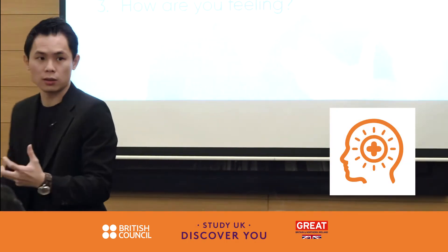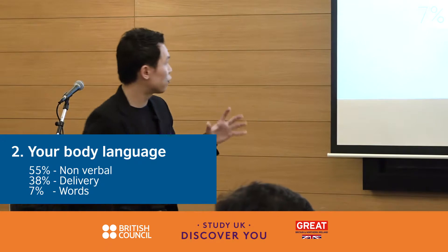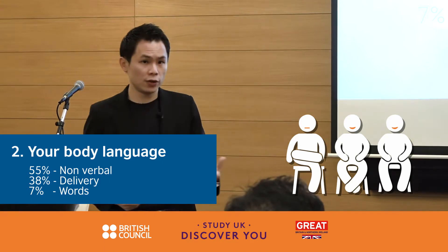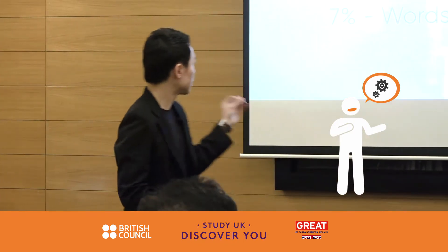Step two: your body language. A lot of studies have talked about this — 55% of what makes an impression is actually your non-verbal communication. 38% is delivery: the pace, tonality, pitch, and so on. And only 7% is the actual words that you use.